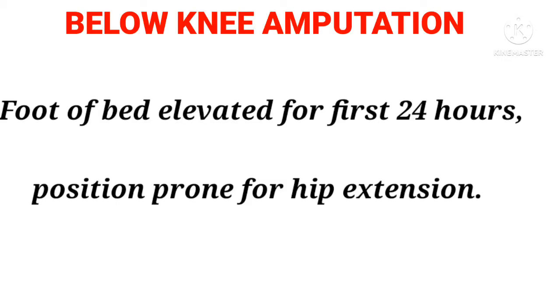Below knee amputation: Foot of bed elevated for the first 24 hours. Position prone for hip extension.